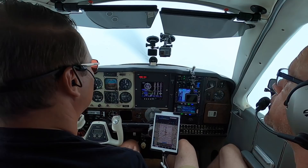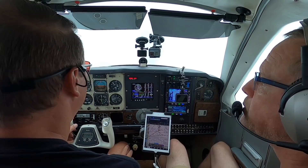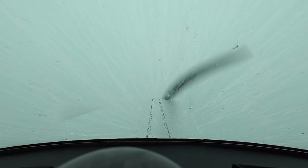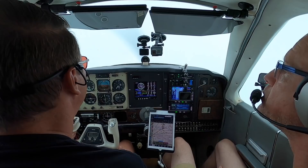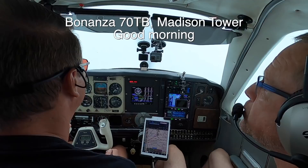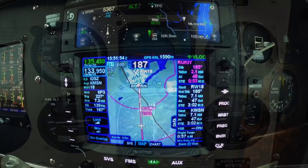SkyWest 3926, contact tower 119.3. Bonanza Zulu Tango Bravo, contact tower 119.3, have a good day. Tower 119.3, Bonanza Zulu Tango Bravo — have a good day as well. Madison Tower, good morning, Bonanza Zulu Tango Bravo on the ILS 18. Madison Tower: wind 260 at 6, runway 18 cleared to land. Runway 18 cleared to land, Bonanza 7010 Bravo. Glide slope is available now. Minimum is 1060.